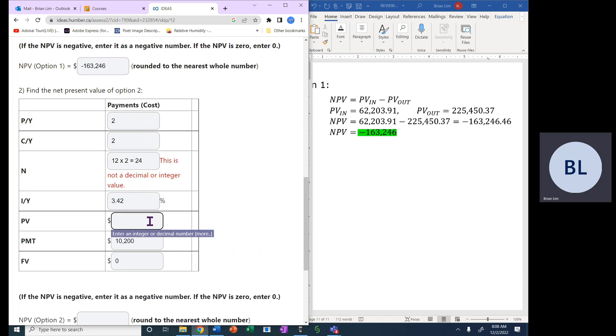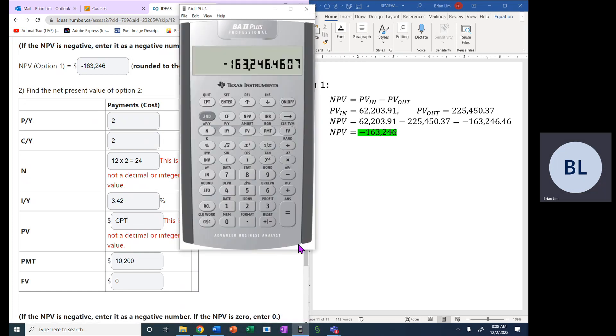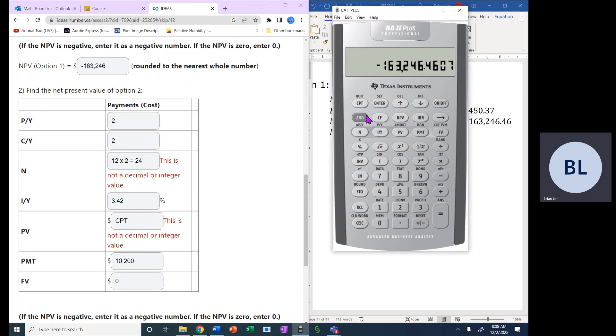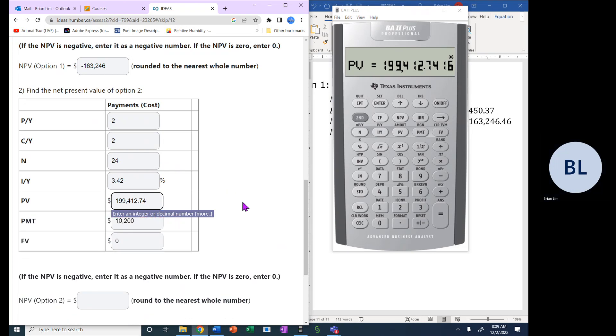We compute the present value for Option 2 on the calculator. C/Y = 2, P/Y = 2, N = 24 (confirmed). I/Y = 3.42, payment = -$10,200, future value = 0. Computing present value gives $199,412.74.